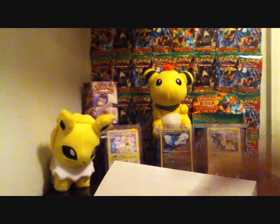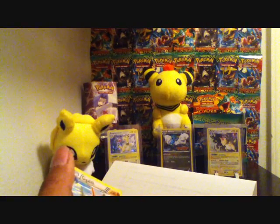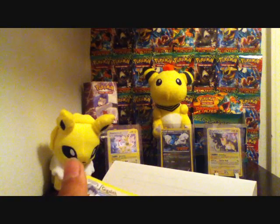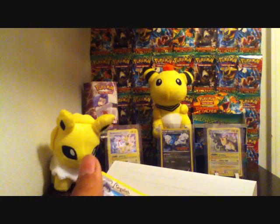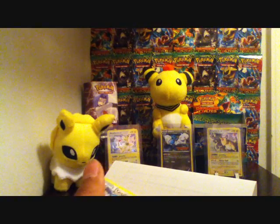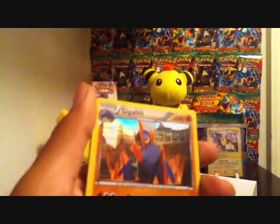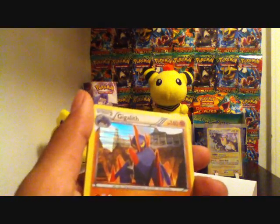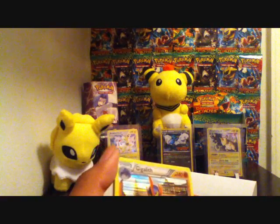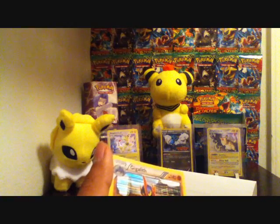Three are for trade, one is for giveaway. The giveaway is right here on this same video. To enter, please do not just put 'enter me' — I won't count those. Instead, answer this question: what is your favorite card from Dragons Exalted?